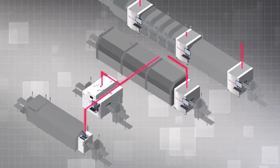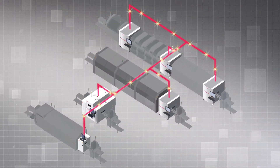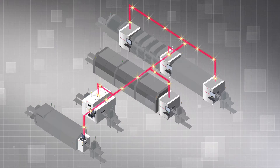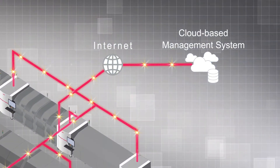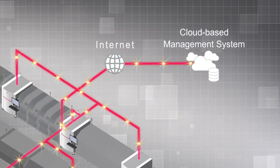Saki's proprietary hardware and software technology deliver a highly accurate M2M system connection with other equipment in the line to improve quality and efficiency for the entire process.